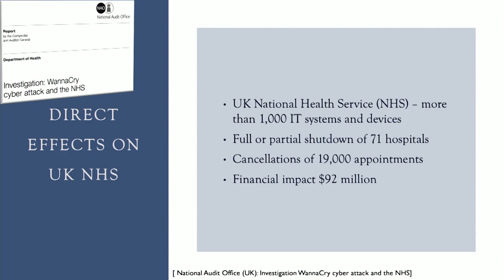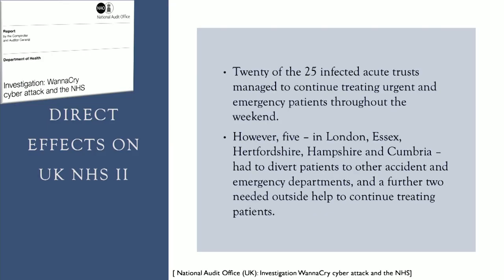We're going to focus on the direct effects of the WannaCry virus attack on the National Health Service. In the UK, more than 1,000 IT systems and devices were infected, and there was full or partial shutdown of 71 hospitals. This resulted in the cancellation of 19,000 appointments and an estimated financial impact of $92 million. Additionally, 20 of the 25 infected acute trusts managed to continue treating urgent and emergency patients throughout the weekend, but five of them had to divert patients to other departments or required outside help to continue treating patients.